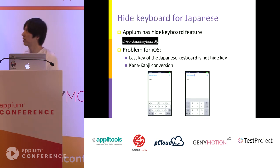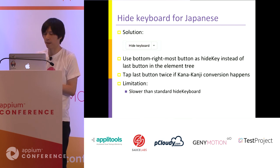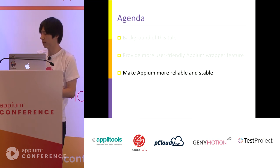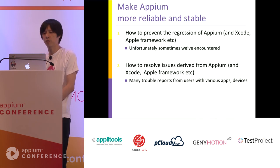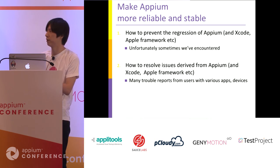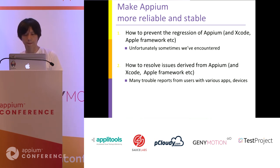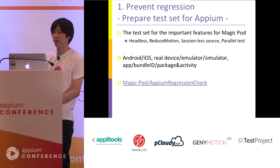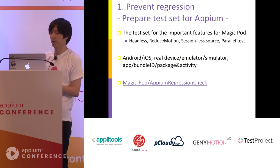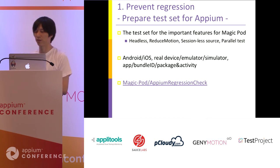The next topic is how to make Appium more reliable and stable. This consists of two parts: how to prevent regression of Appium, and how to resolve existing Appium problems. The solution for the first part is relatively simple: just prepare a test set for Appium. Appium already has its own unit tests and E2E tests, but the main purpose of our test set is to cover important features for MagicPod — headless, reduced motion, sessionless source, parallel test, and so on — covering all combinations of Android, iOS, real device, emulator, and simulator.